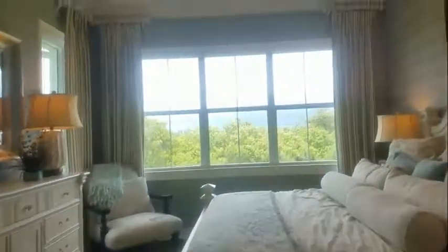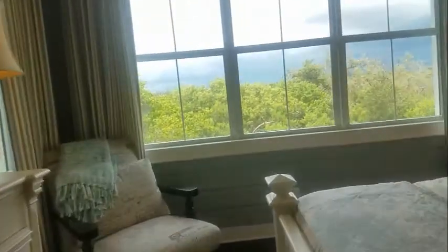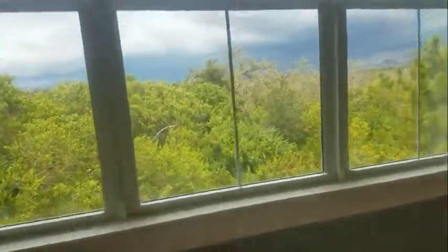Yeah, it's all done really nicely. His and hers closets — love the ceiling in here. And again, this siding look is very cool. I really like that — kind of exterior sheathing on the interior.